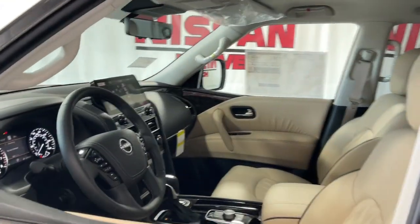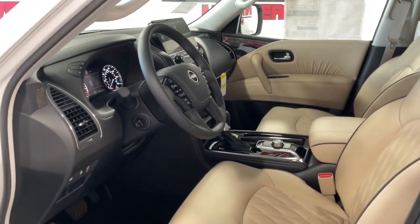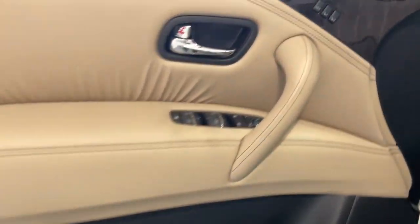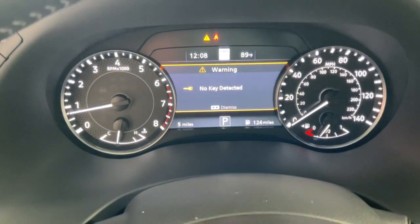These are just some of the great options this vehicle comes with: heated steering wheel, Apple CarPlay and or Android Auto, heated and or cooled front seats, pre-collision system, proximity key entry, sun moonroof, keyless entry, navigation system, and heated driver's seat.